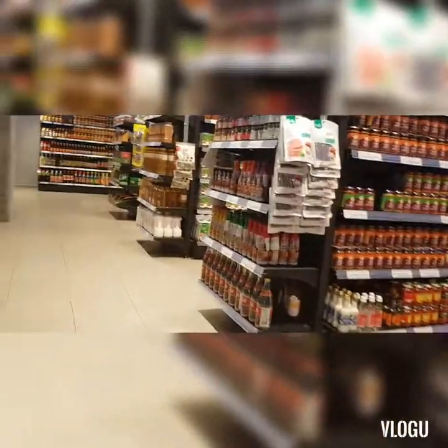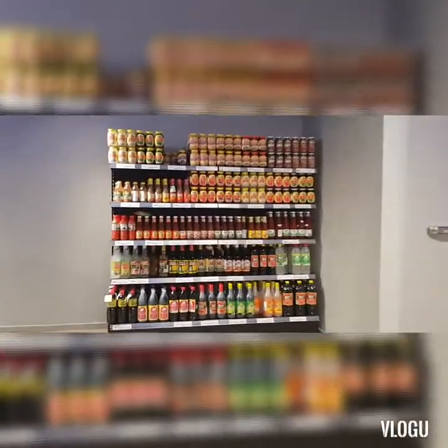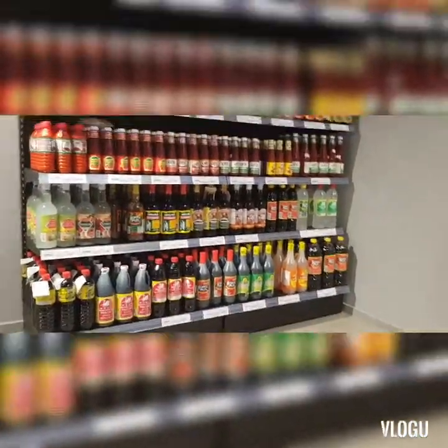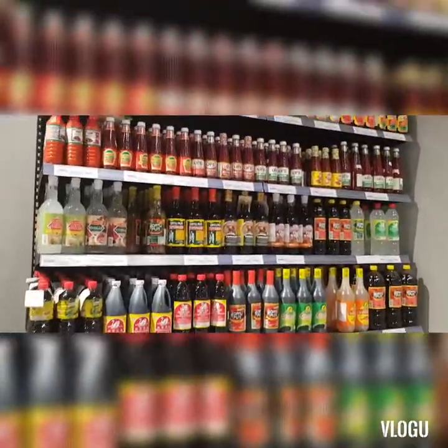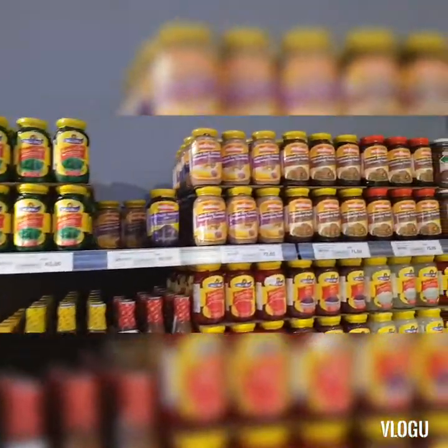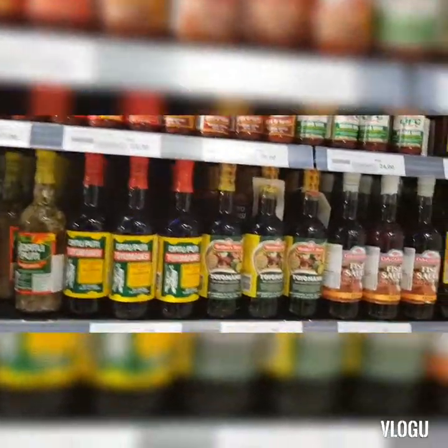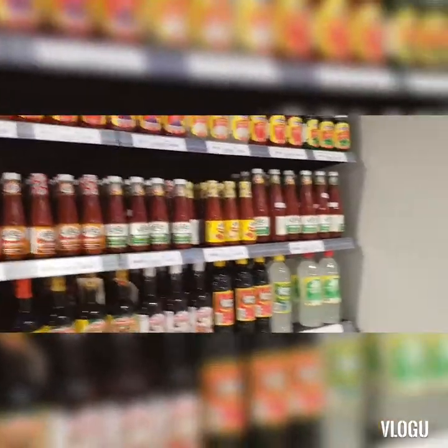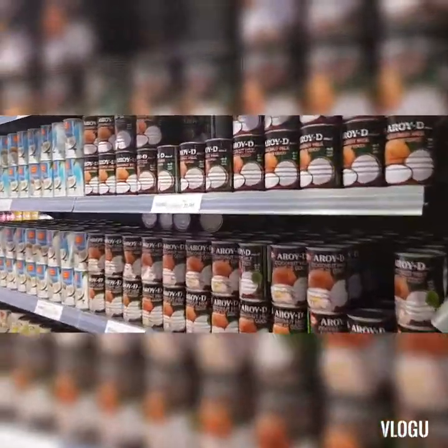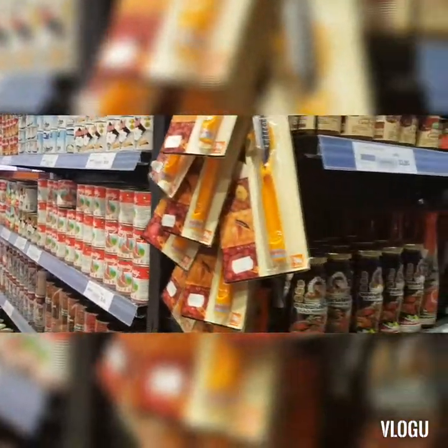There — you can find the Filipino corner! It's Silver Swan — everything! Bagong, nata de coco, salted shrimp bagong, UFC banana ketchup, vinegar. And over there you'll find drinks — coconut milk, any kind of brand that you want you'll find here. We are going down now guys.